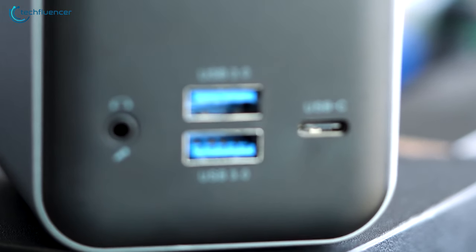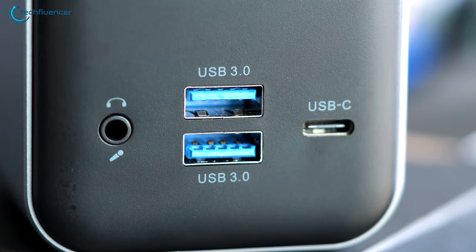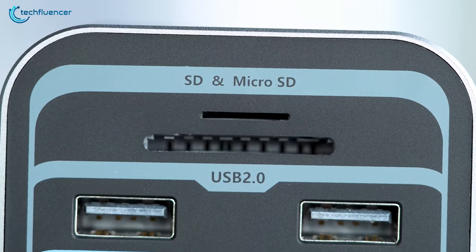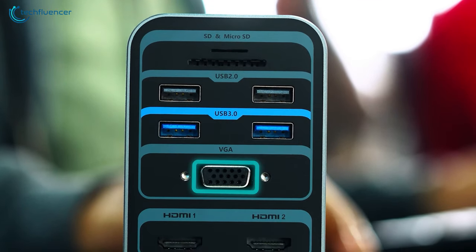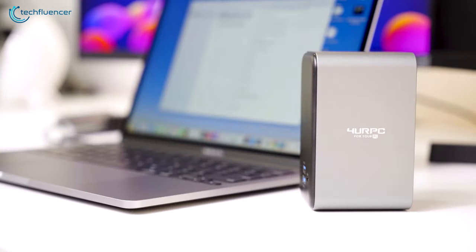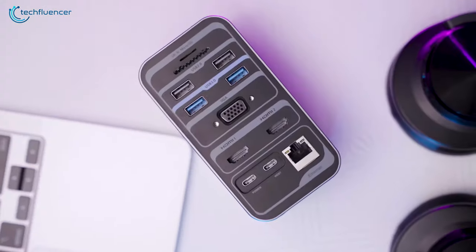You get two USB 3.0 ports accompanied by a 3.5-millimeter headphone combo jack and a USB-C on the front. A standard SD and microSD card slot, followed by two USB 2.0, two USB 3.0, one VGA, and dual HDMI ports can be found on the back. Overall, this 15-in-one docking station is bound to make your laptop experience smoother and less complicated.